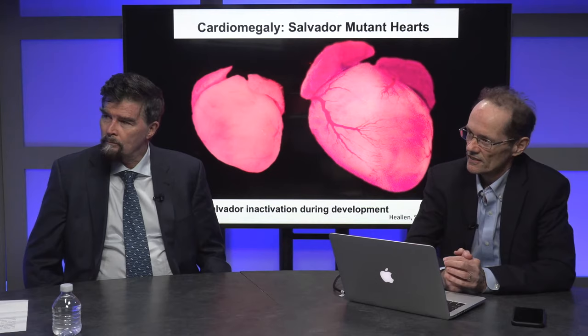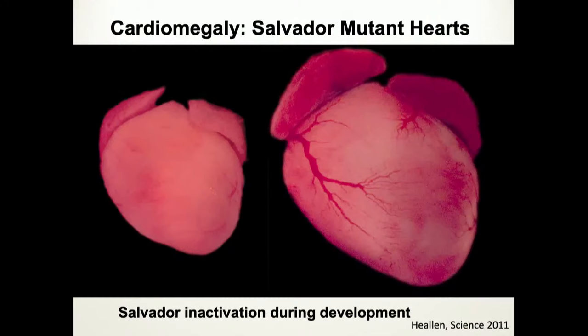Going back in history: this is one of our first studies published in 2011. Just like in the fly, in a developing heart, if you take away the HIPPO pathway stop signal in a developing cardiomyocyte, you get a big heart. On the left is the control and on the right is the HIPPO mutant — it's about two-and-a-half to four-fold larger than the control.